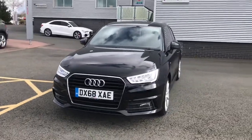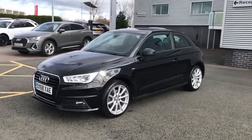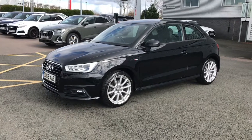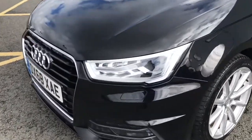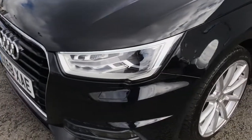Hello and welcome to Stoke Audi. Here we have an approved used Audi A1 S-Line with the 1.4 litre TFSI 125 PS engine. The vehicle is finished in Brilliant Black and really is in great condition. It's still under the manufacturer's warranty and the vehicle has two keys. It has one previous owner who bought the vehicle from Stoke Audi.